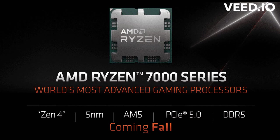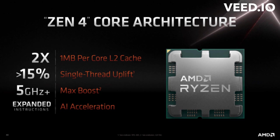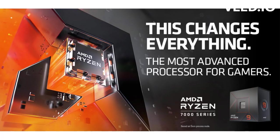The future holds exciting possibilities for AMD and the continued evolution of chiplet technology. As the demand for more computing power and efficiency grows, AMD's chiplet approach provides a promising solution. With the continued refinement of chiplet technology and the innovative use of the Infinity Fabric interconnect, we can expect AMD to continue pushing the boundaries of what's possible in the world of processors.